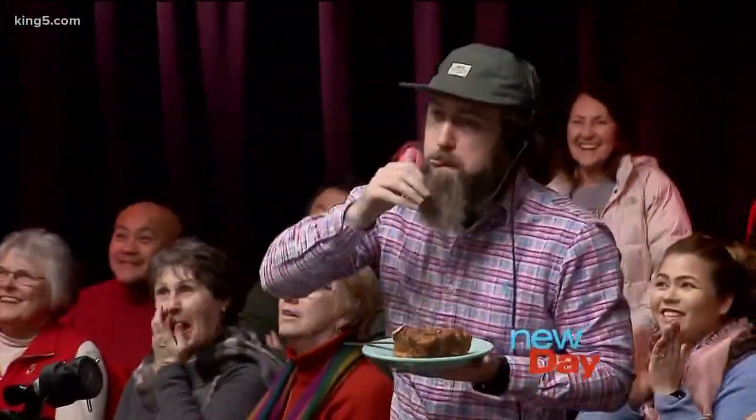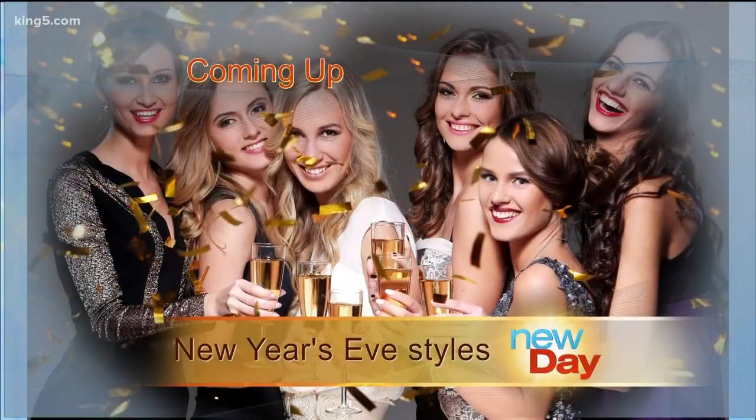Thank you — bless you for what you invented and that it has become a part of our holidays. How's that going over there, Derek? I thought that might hit the spot. Thank you so much. Coming up, our stylist Darcy Camden has New Year's Eve fashions for every age — back after a moment.